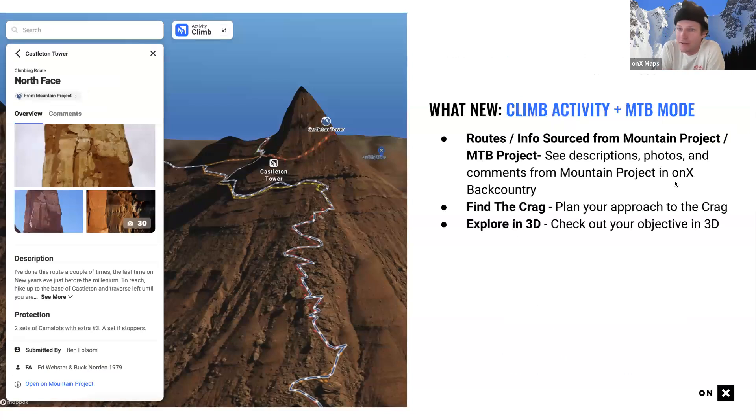We recently added a climbing activity mode and a mountain bike activity mode. ONYX acquired Mountain Project and Mountain Bike Project around 2020-2021 and has been ingesting content to create purpose-built experiences for other activities besides backcountry skiing. One benefit is you can use ONYX year-round for all your hobbies — camping, hiking, everything else.